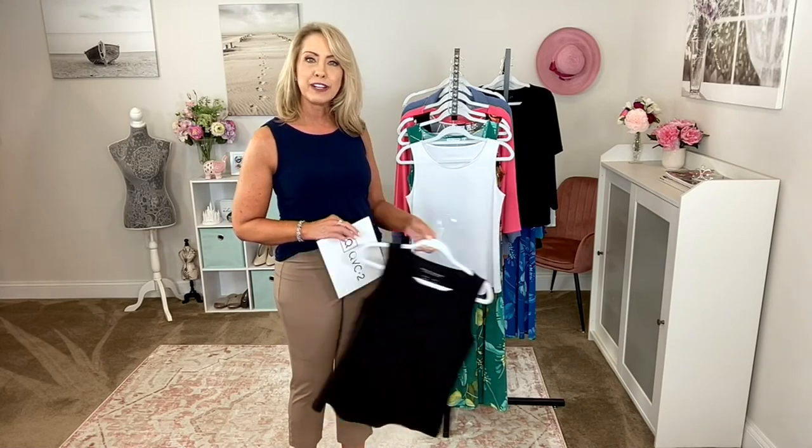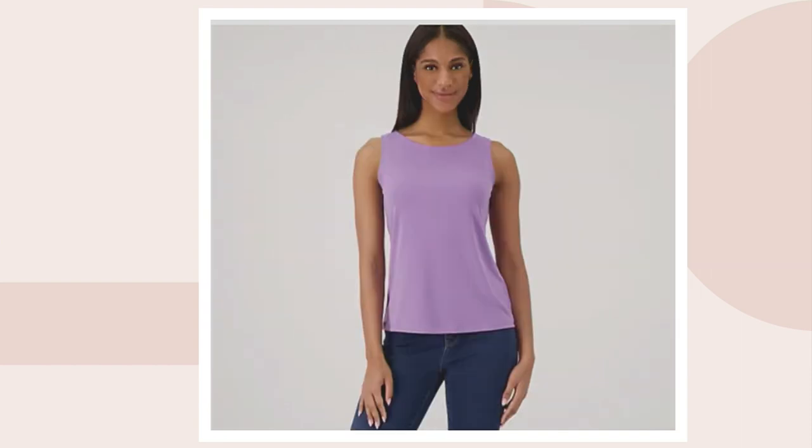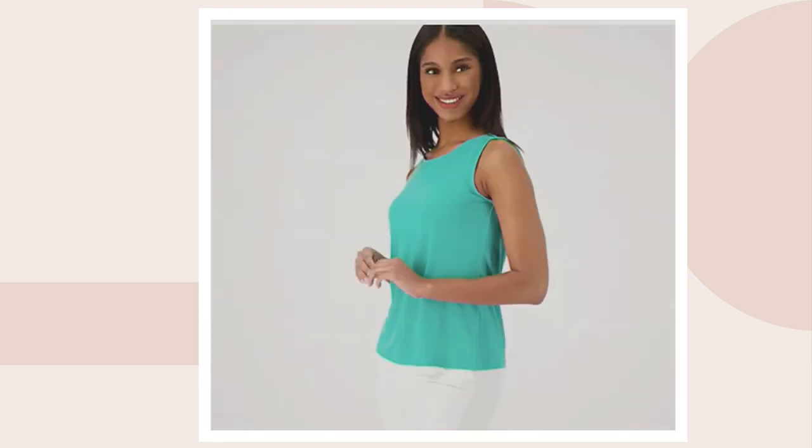Our fun colors you'll find on QVC.com. Cotton Candy — only about 100 left, that's your most limited choice. We also have it in Dried Lavender, also limited — that's been a really huge color this year. And Hot Turquoise, which is beautiful with white pants. That combination is amazing; you don't need anything else — no jewelry, no accessories, nothing.